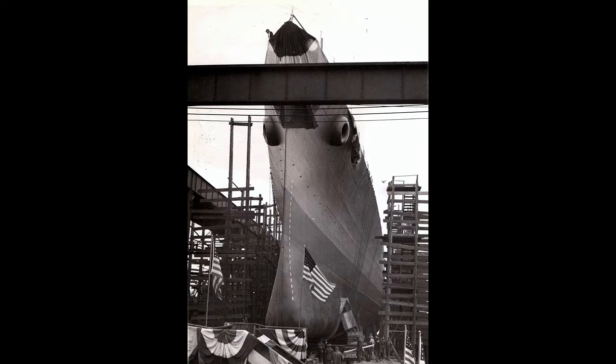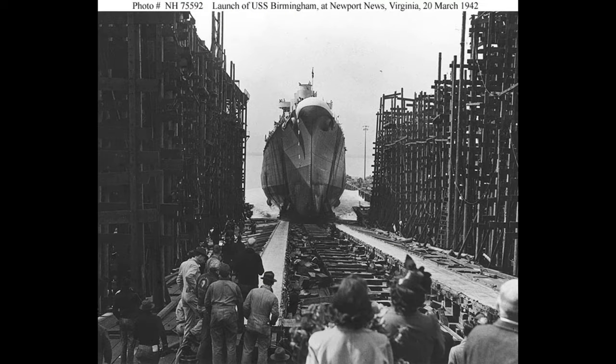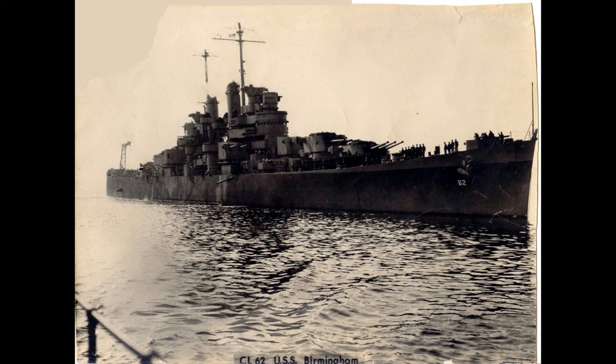Birmingham was laid down in February 1941, on the 17th, in Newport News, and was launched about a year later on March 20th, 1942. Laid down in time of peace, launched in time of war, commissioned at the end of January 1943. So how does a light cruiser that's only got two and a half years of war to prove itself become dubbed Japan's favourite target?